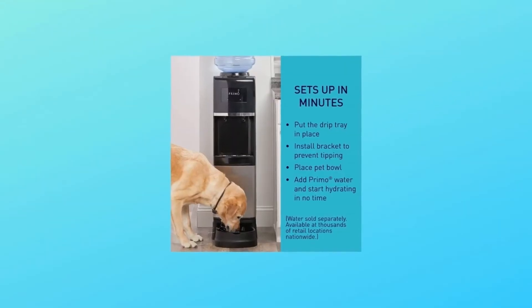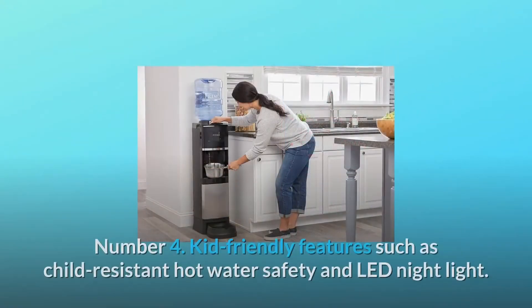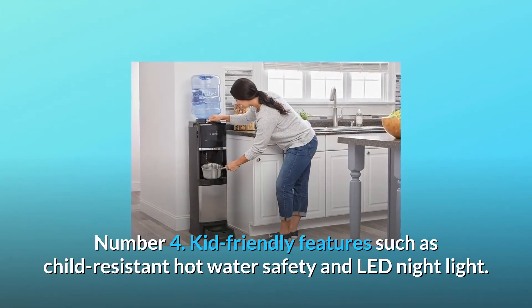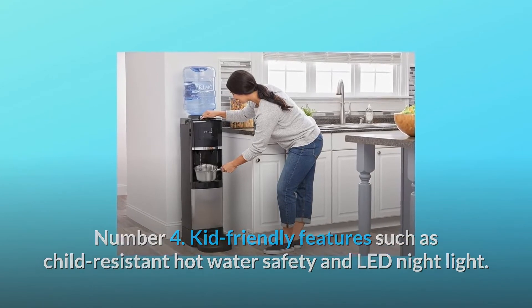Number 3: fast-flowing ice-cold and piping hot water, as well as water for pets. Number 4: kid-friendly features such as child-resistant hot water safety and LED nightlight.